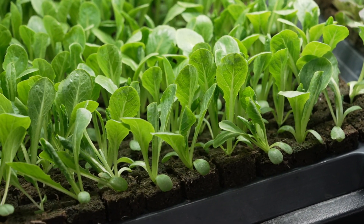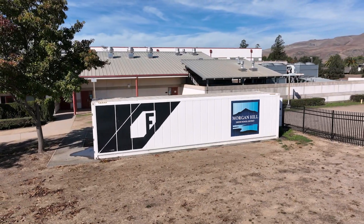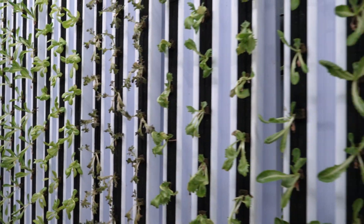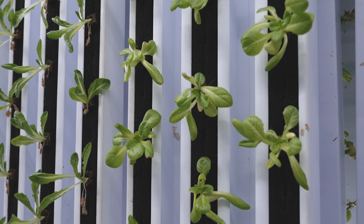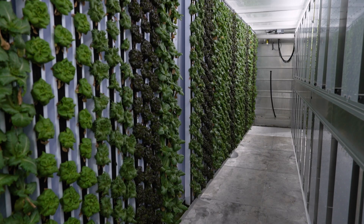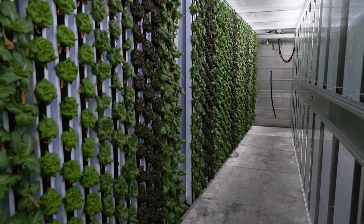They'll spend two weeks in the humidity domes, and at the end of the two-week cycle, they turn into these beautiful little seedlings. The freight farm at Sobrata High School is one of two in the district, each costing $150,000. After sprouting, the seedlings move to vertical growing panels called cultivation walls, watered with drip irrigation. Each farm container will grow 4,000 small heads of lettuce at a time.